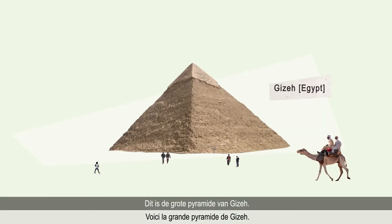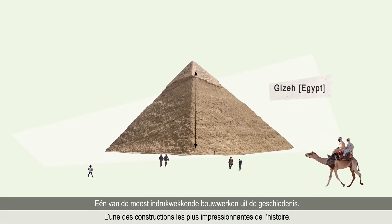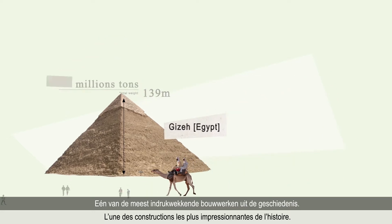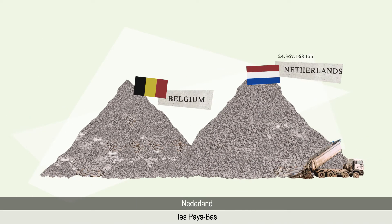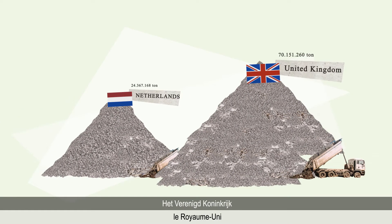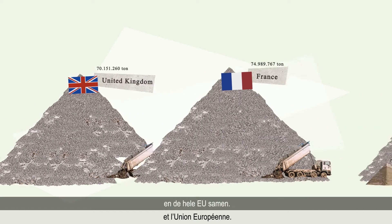This is the Great Pyramid of Giza, one of the most impressive construction feats in history. And this is how much building materials Belgium wastes in one year. The Netherlands, the UK, France and the EU.